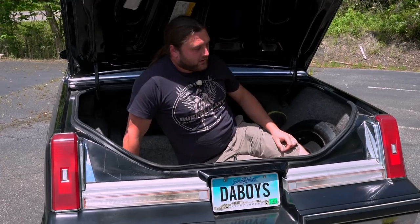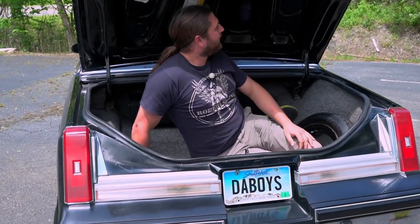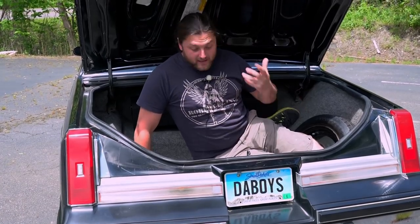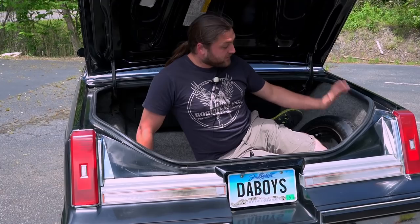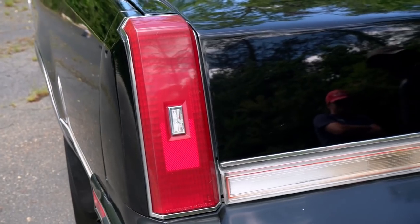The trunk is indeed big enough to put a body in, and quite comfortably too. That was possibly the most terrifying experience of my entire life. I understand now why there are these little clippy things to be able to get you out of the trunk. It's a massive trunk — you could fit everything in here. One rather large-sized human being fits quite comfortably alongside the spare wheel.